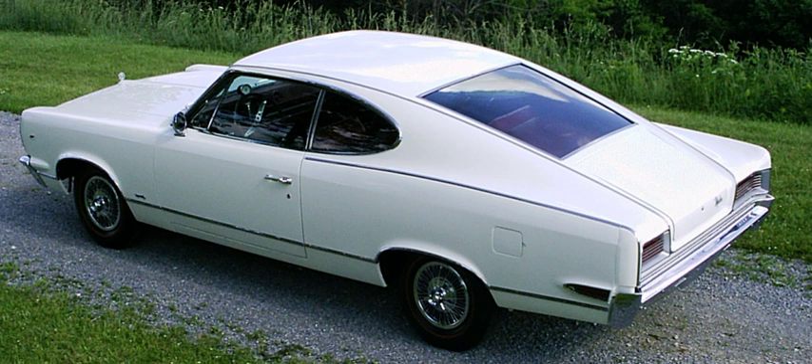A fastback is an automotive styling feature where the rear of the car has a single slope from the roof to the rear bumper. Some models such as the Ford Mustang have been specifically marketed as a fastback, often to differentiate the model from other body styles, e.g. coupe models in the same model range.